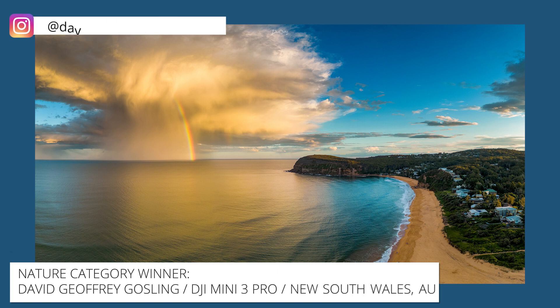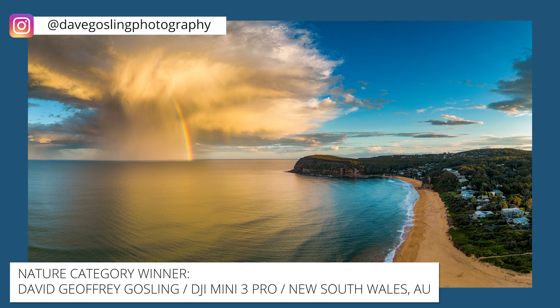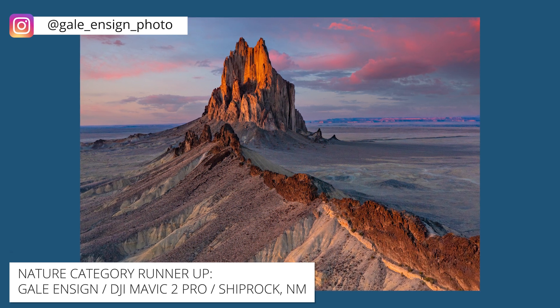In the nature category, our first place winner is David Jeffrey Gosling, who got the timing right on this stunning photo with his DJI Mini 3 Pro at Copacabana in Australia. Our runner-up here is Gail Ensign, who captured this beautiful image with a DJI Mavic 2 in Shiprock, New Mexico.